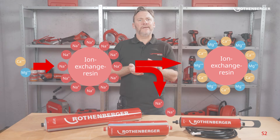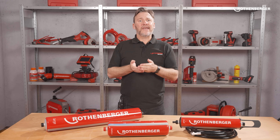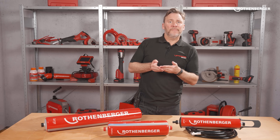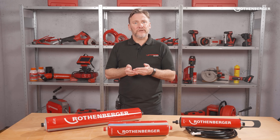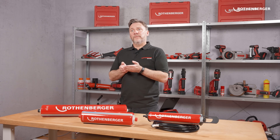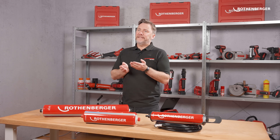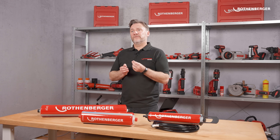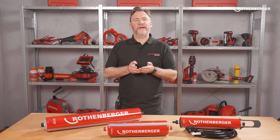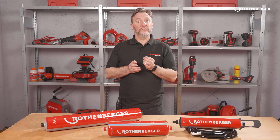Only one type of ion exchange resin is used in water softeners: sodium ions on a carrier material (the resin). Mixing the resin with drinking water removes calcium and magnesium hardness components, which are deposited onto the resin and replaced by sodium. The advantage is that the resin can be regenerated with salt and reused, making it very cost effective. The disadvantage is that only water hardness is removed — other minerals remain, so conductivity stays the same or even increases due to the added sodium.